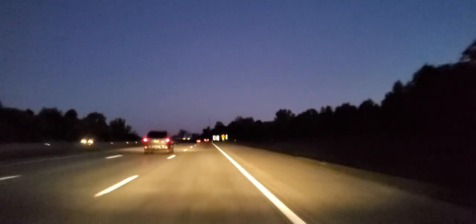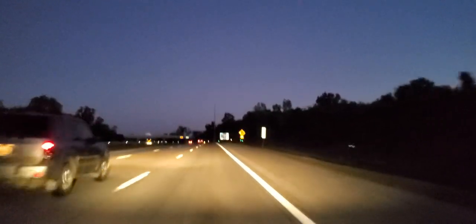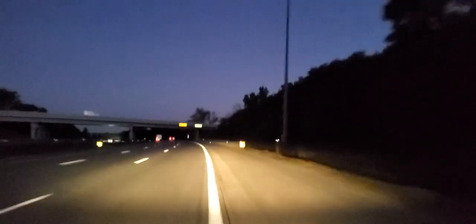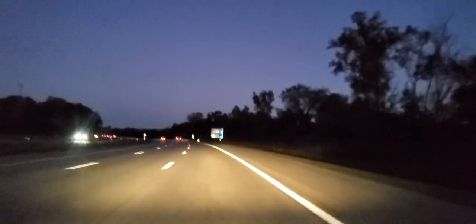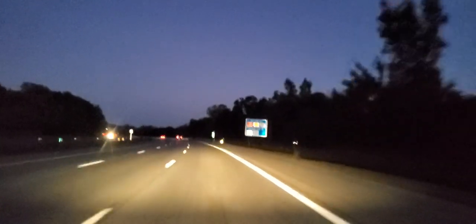Let's talk about these lines for a second. We have a white line to the right — that is your edge line. It tells you just the edge of the road. A lot of beginner drivers drift toward it. Those are the rumble strips. If you fall asleep, you'll hear that — and you do not want to hear that.